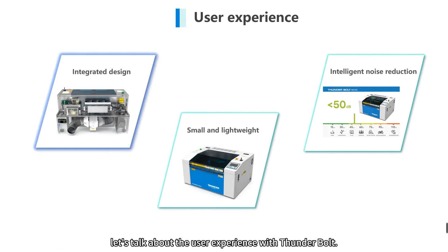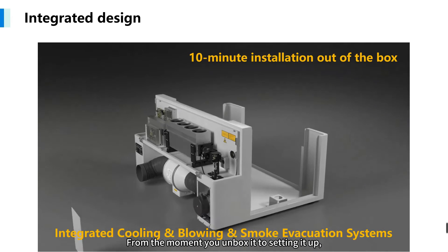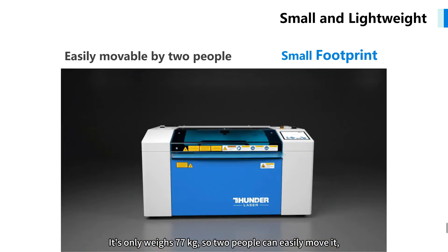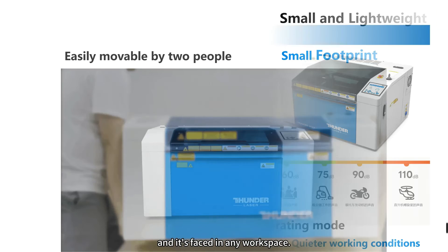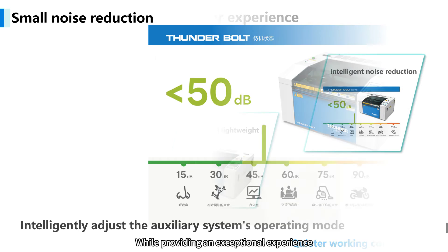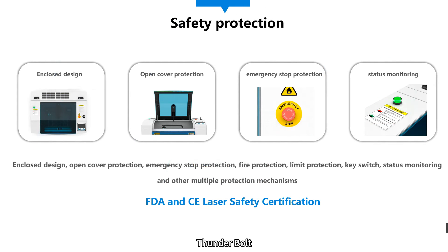When you bring all these incredible features together, Thunderbolt becomes a versatile, efficient, and user-friendly laser powerhouse. Thunderbolt's design is sleek and user-friendly. From the moment you unbox it to setting it up, it takes just 10 minutes — super convenient. It only weighs 77kg, so two people can easily move it, and it fits in any workspace. Plus, it's designed with intelligent noise reduction, so it stays quiet even in busy work environments. Safety remains our top priority — Thunderbolt has achieved FDA and CE laser safety certifications, and its enclosed design along with comprehensive safety features ensures your protection with every use.